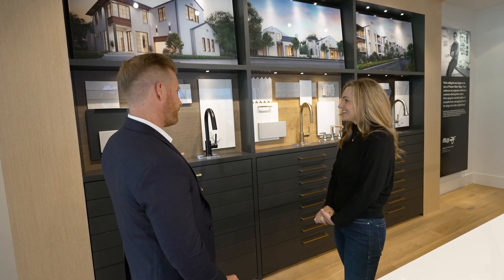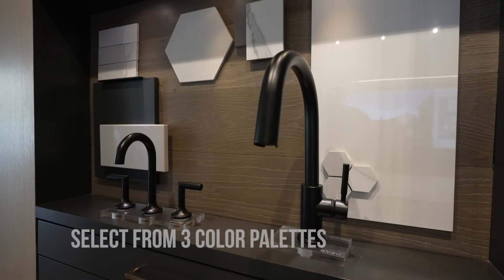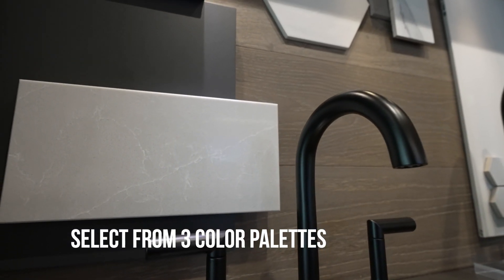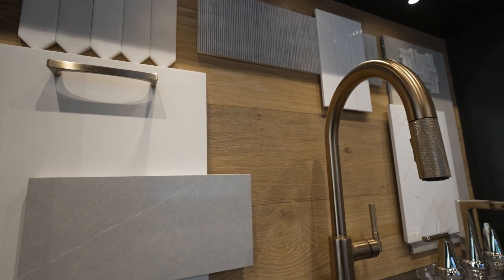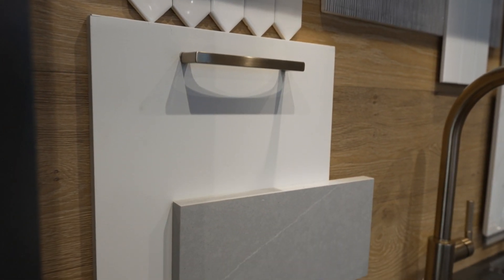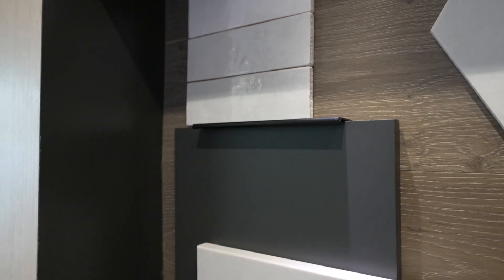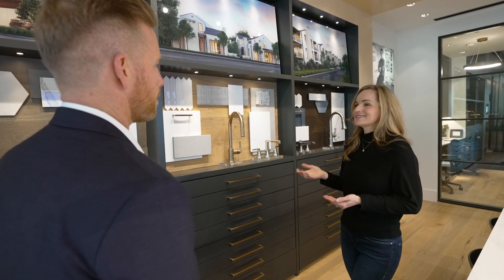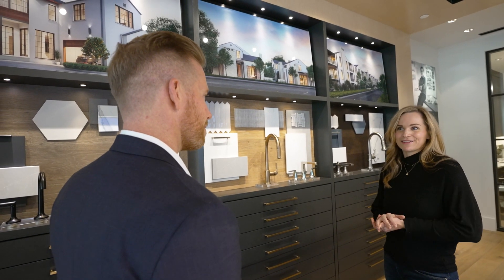Could you tell us a little bit about the finishes? We've curated three style palettes: contemporary, transitional, and traditional. We've specified all of our most popular finishes from our custom homes in Preston Hollow for our homeowners to select from. The incredible thing is we've designed over 30 homes so far and no two homes are the same — these finishes are all mix and match. We always sit down with homeowners and find the perfect fit for the style they're looking for.